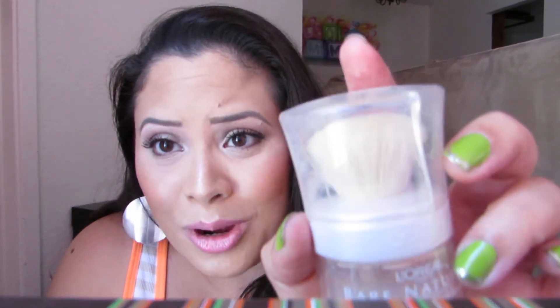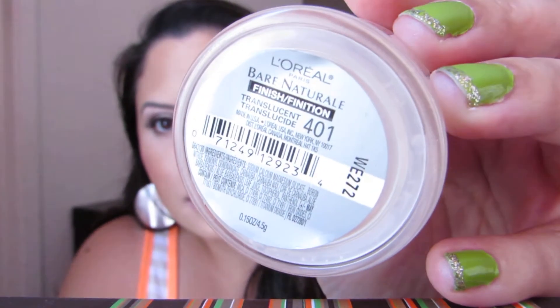My next product is this powder, which I have dropped quite a few times and it's a bit dirty. It's the L'Oreal Bare Naturel Soft Focus Mineral Finish Powder in the color Translucent, number 401. It's a mineral finishing powder, and I use this to set my concealer under my eyes. I find it not only sets it, but brightens up my eye area — as of right now, this is my holy grail under-eye setting powder.